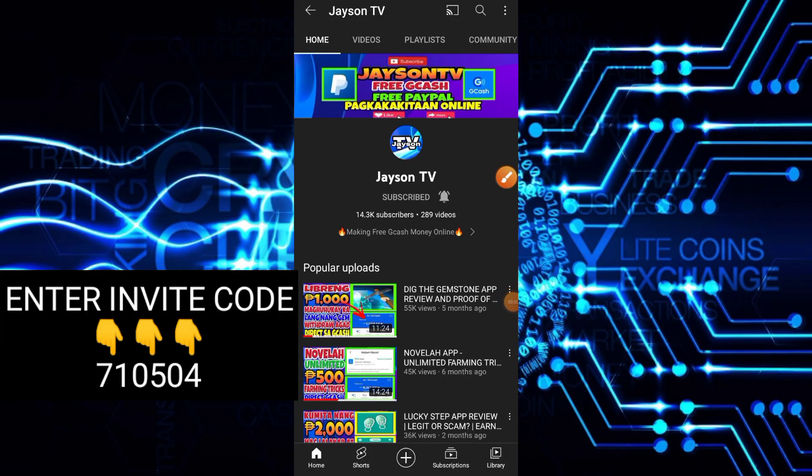What's up guys, welcome back to my YouTube channel. This is Jason TV. So kung bago ka lamang dito sa aking channel, huwag mong kalimutan na magsubscribe at hit yung notification bell para updated ka sa lahat ng ating mga videos.